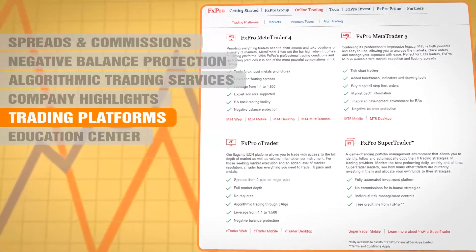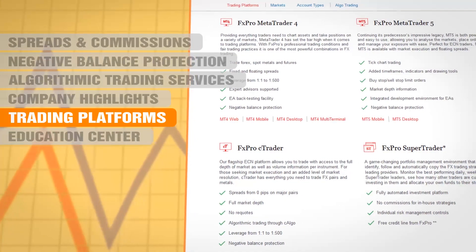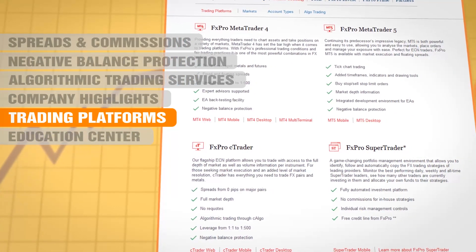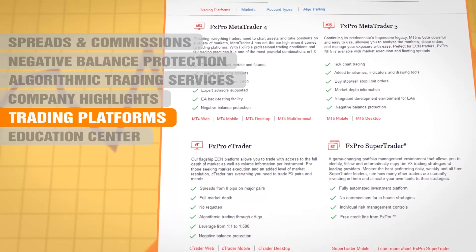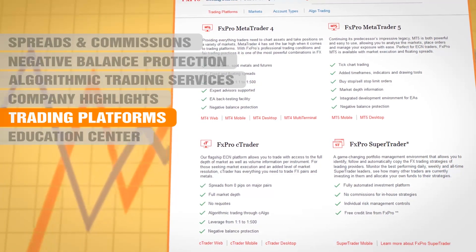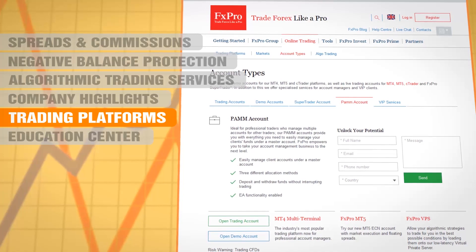Several different account types are offered, which vary by trading platform. With MetaTrader 4, you have a choice of a fixed spread or a floating spread account. With MetaTrader 5, only floating spread accounts are offered. With the cTrader platform, a true ECN account is offered, and the platform displays full market depth. Specialized services for account managers and VIP clients are offered in the shape of SuperTrader and PAM accounts.